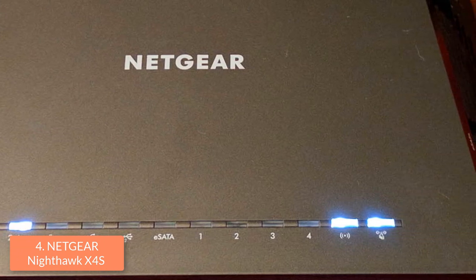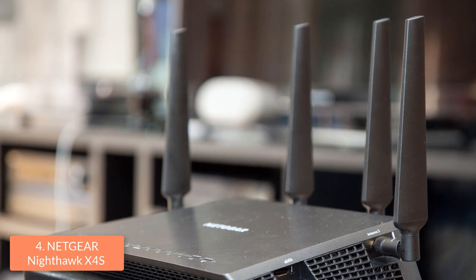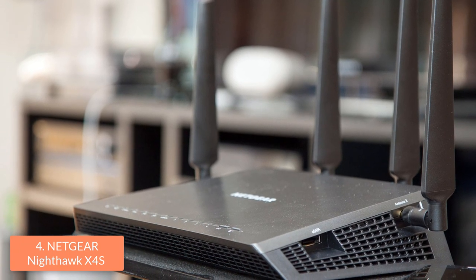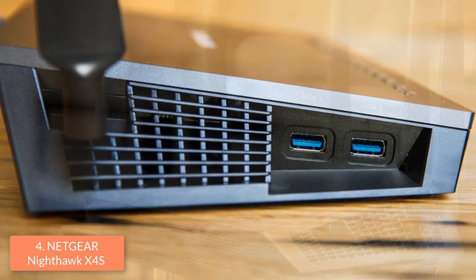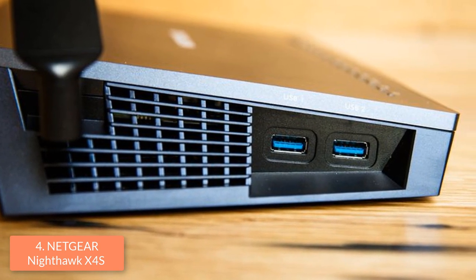On the front there are 10 small LED indicators which will notify you about the 4 LAN ports status. In addition, there is also a WPS button and a button for disabling one or both radio bands. At the rear there are 4 gigabit LAN ports, one WAN port, and a button for disabling or enabling the LED indicators.